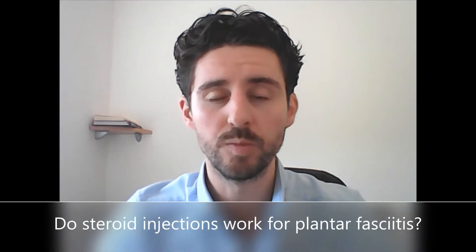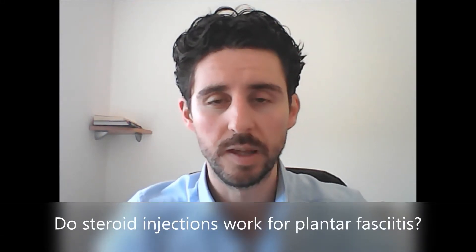Do steroid injections work for plantar fasciitis? Steroid injections are one of the most common treatment options for plantar fasciitis and also one of the most researched treatment options as well. There's been lots of research over the past 40 years looking at the effectiveness of steroid injections for the treatment of plantar fasciitis.